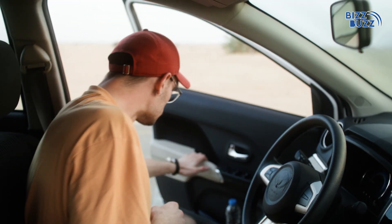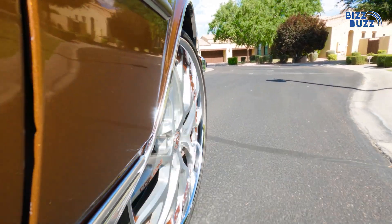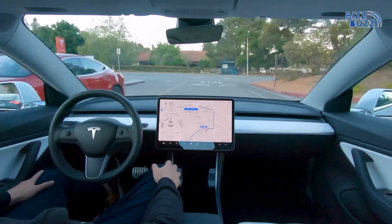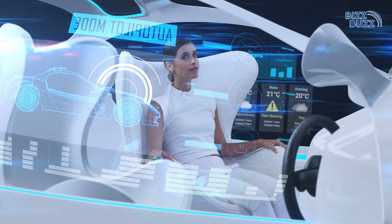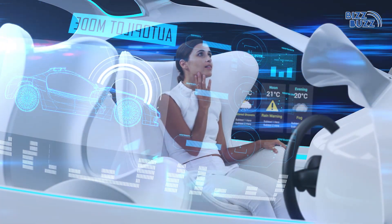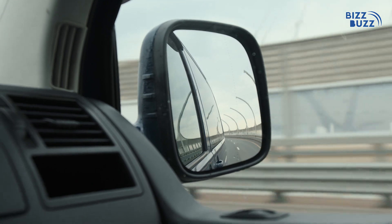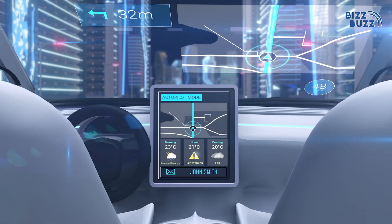Imagine getting into your car, setting a destination, and letting the car do the driving. No, it's not science fiction — it's Tesla's reality powered by artificial intelligence. Tesla has been transforming the driving experience with groundbreaking AI features, bringing us closer to fully autonomous driving. Let's dive into the ways Tesla's AI redefines the road.